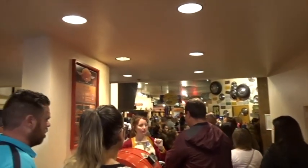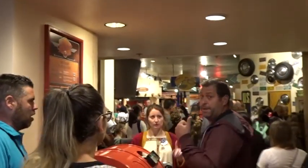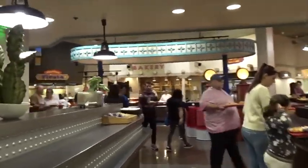It's 8:30 and the queue for breakfast is really, really long, but I'm going to stick with it and go to breakfast. This is what it's like in La Cantina — pretty busy. There's the bar, there's the Route 66 detail. Now I'm going to come through breakfast and see what it's like.